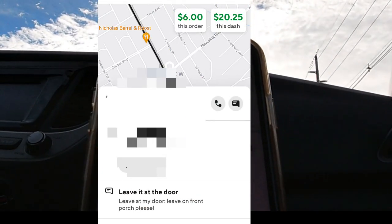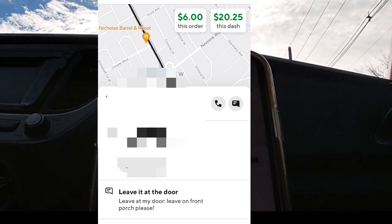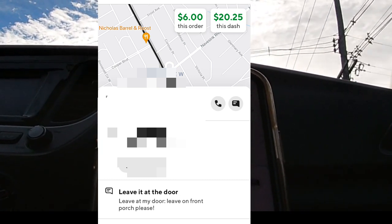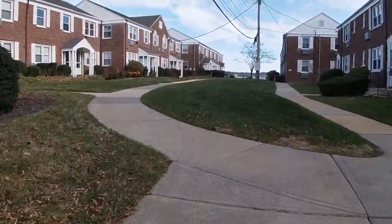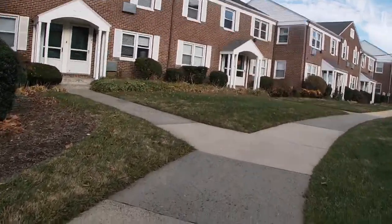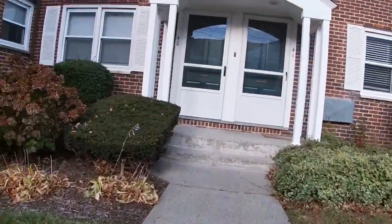The notes here are: leave at door, leave at door, leave on front porch please, and I'm going to suite apartment number 40. Those are the drop-off notes for this one — sounds pretty easy. There's absolutely no parking for these apartments, but they're gorgeous because they're on the water — the Navasink River is straight ahead.